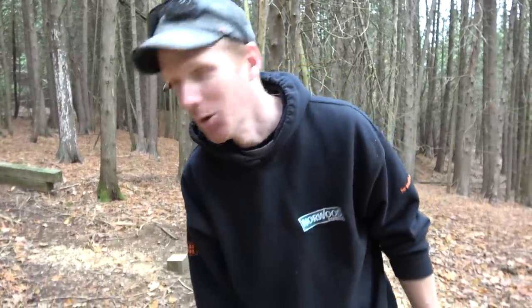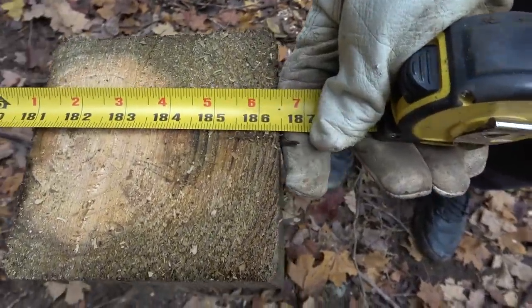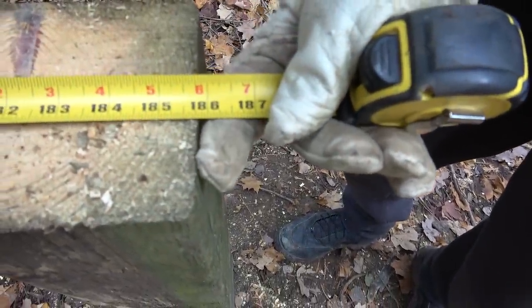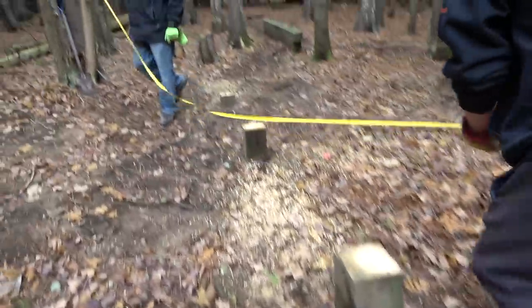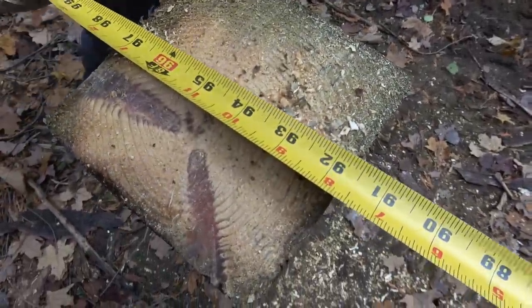Out of curiosity, my friend Don asked me how square it is. Let's have a look. We'll hook her on. We're at 186 and a half on one diagonal. To the other side, we're at 186. Pretty darn close for not measuring side to side.